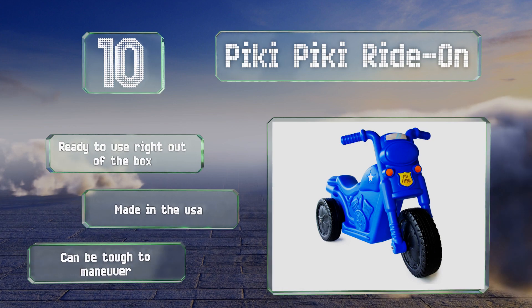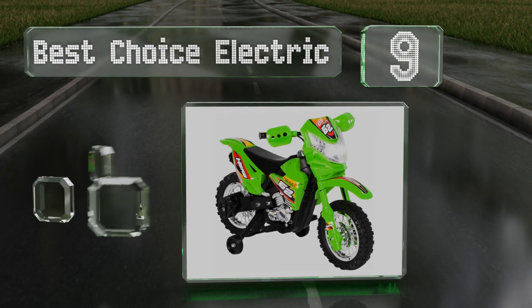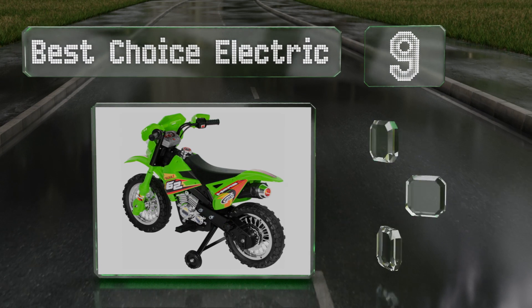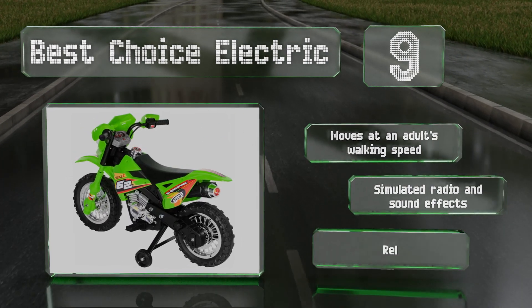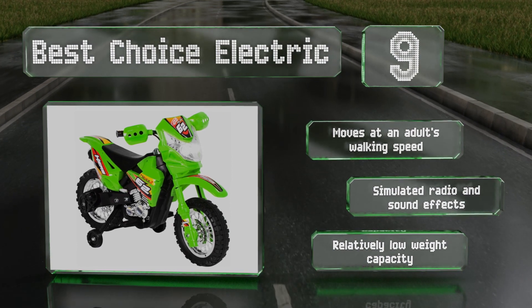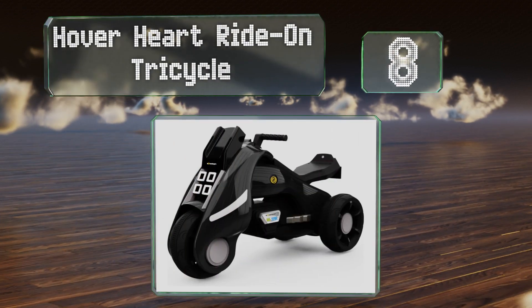At number nine, the Best Choice Electric is perfect for toddlers to practice balance and hand-eye coordination. Its bolt-on training wheels are easily removed, allowing it to grow with your child before a more powerful model is in order. It moves at an adult's walking speed and features simulated radio and sound effects, but its weight capacity is relatively low.